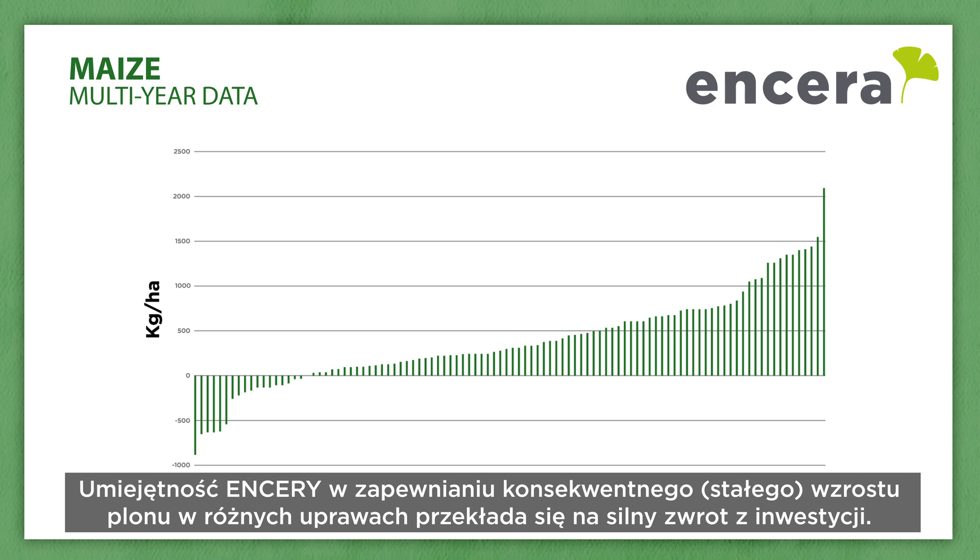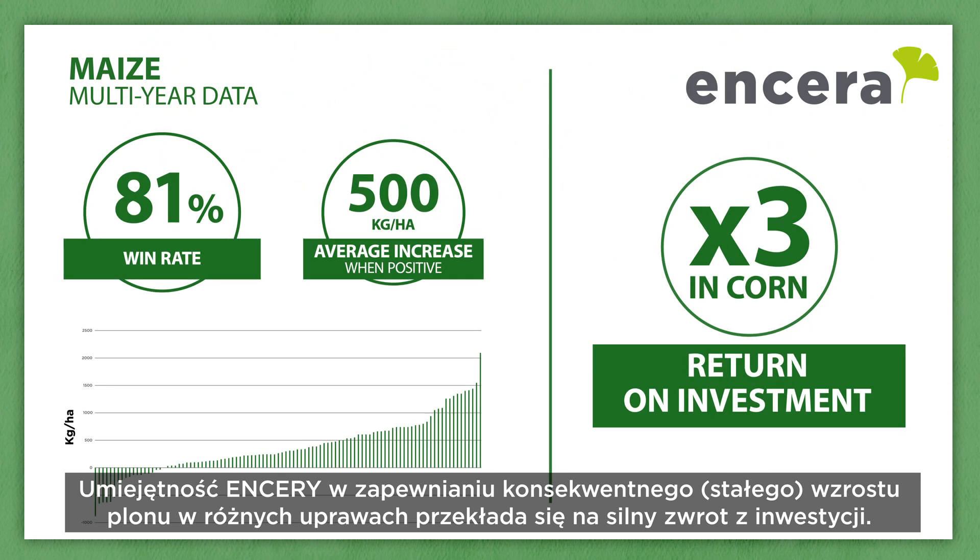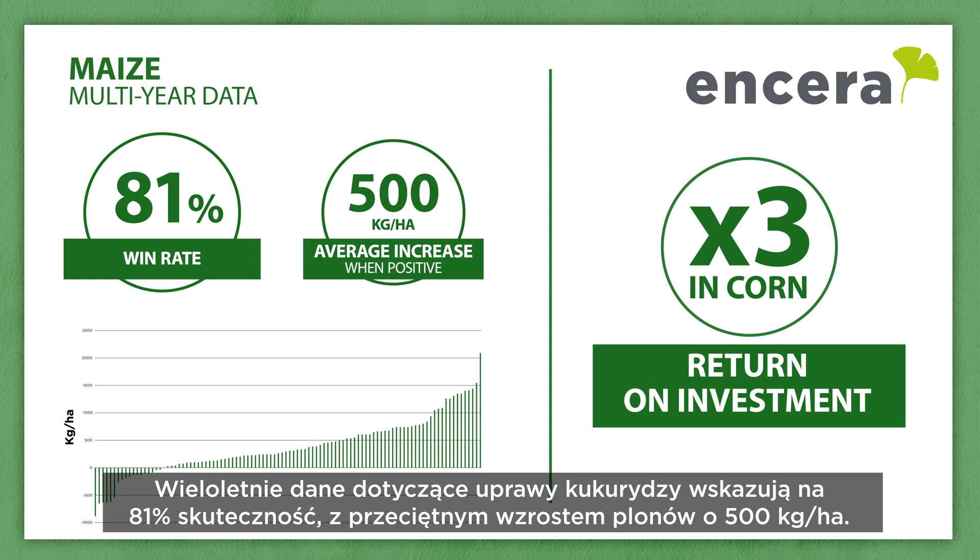Ensera's ability to provide consistent yield increases across crops delivers a strong ROI. Multi-year maize data shows an 81% win rate with an average yield increase of 500 kilograms per hectare.